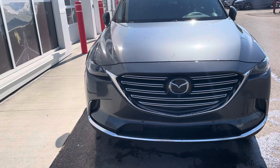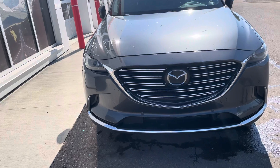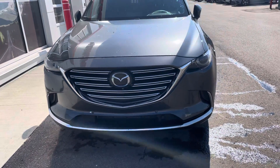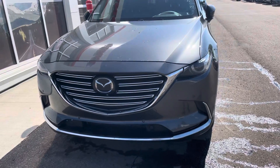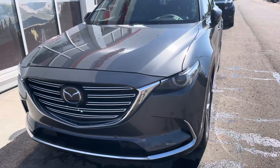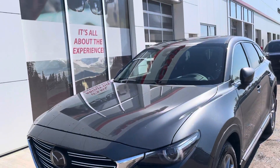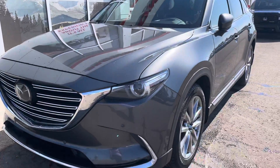Hi, this is Bob from St. Albert Honda. I wanted to take a quick walk-around video of this 2019 Mazda CX-9 Signature Edition. This one is an accident-free vehicle and it's got 88,000 kilometers on it.